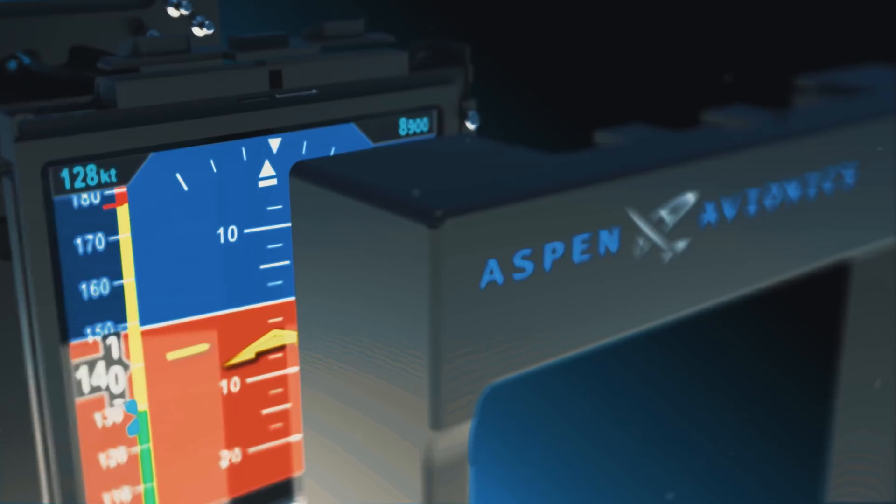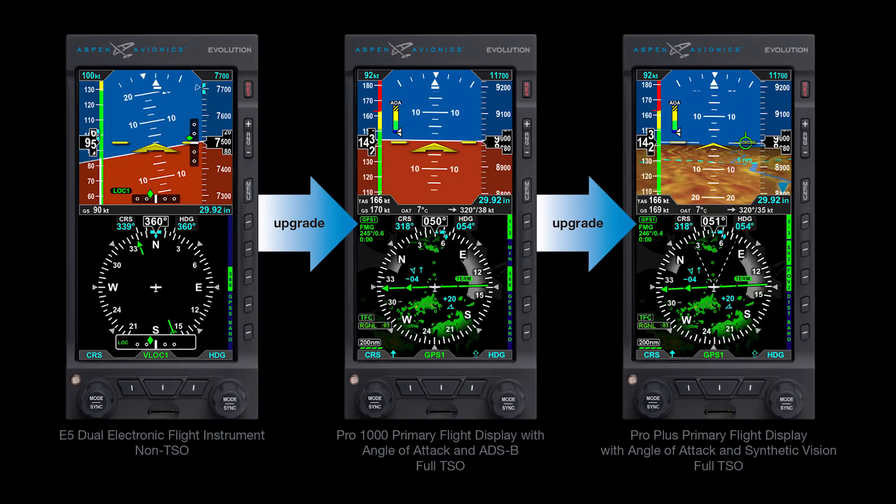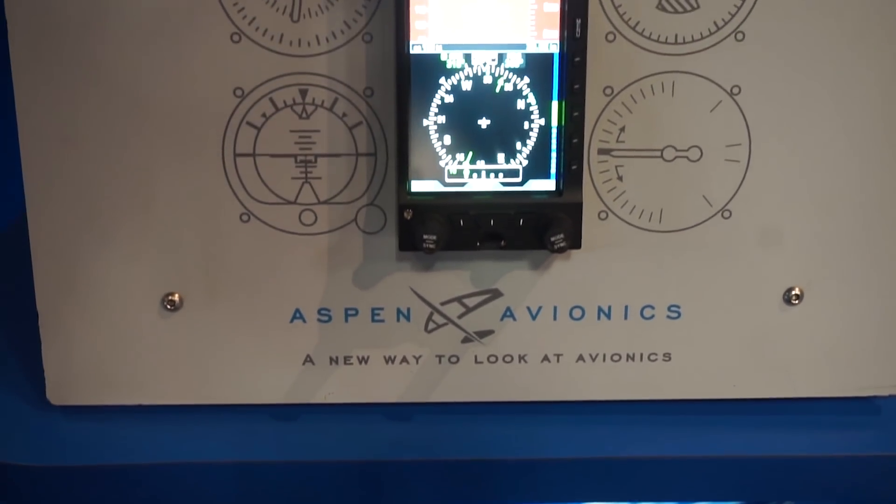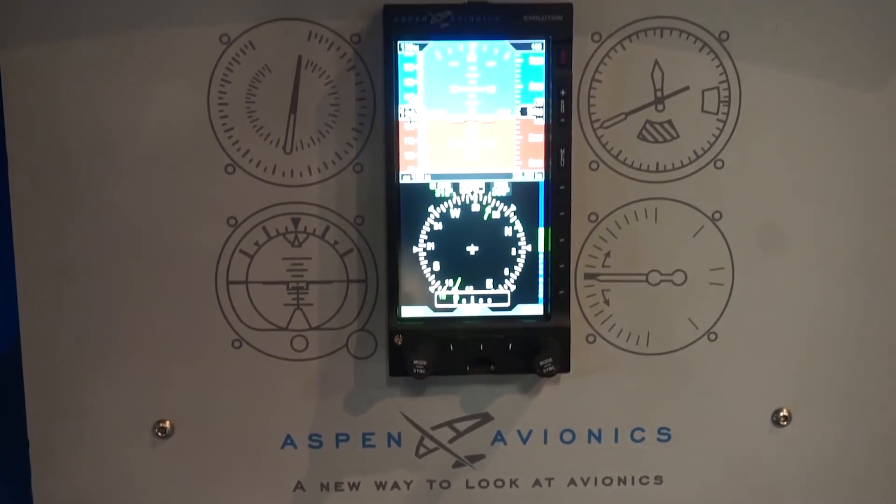Hey everyone, it's Paul Bertarelli reporting from the Aircraft Electronics Association show in Las Vegas, where Aspen is introducing a new EFI, or Electronic Flight Instrument. Here's John Usakai to explain.